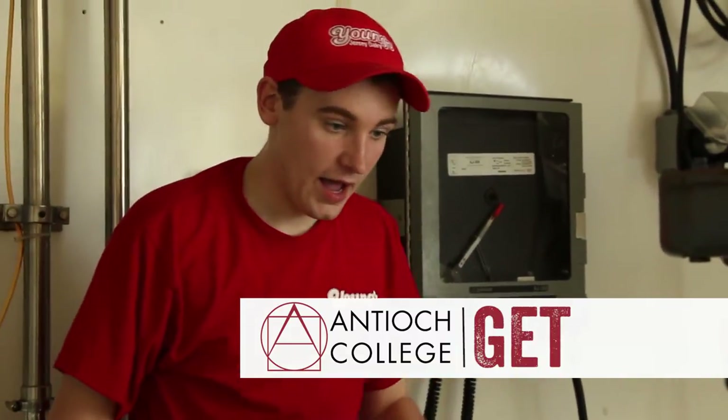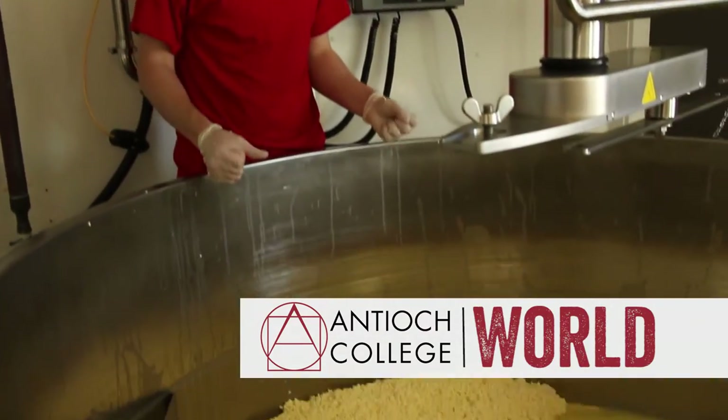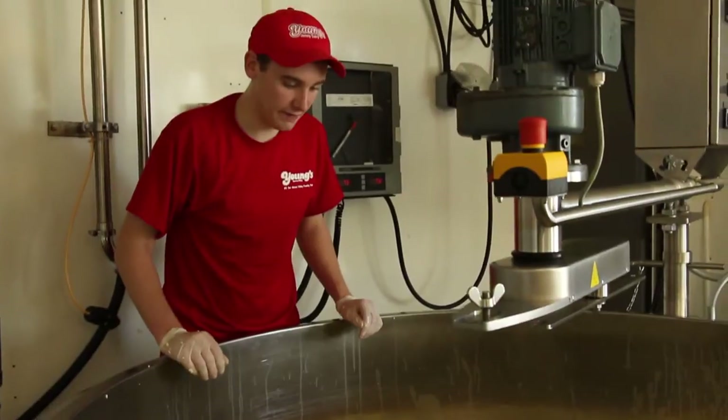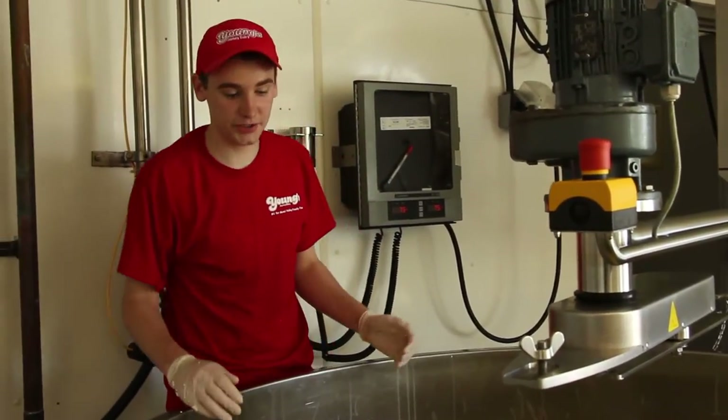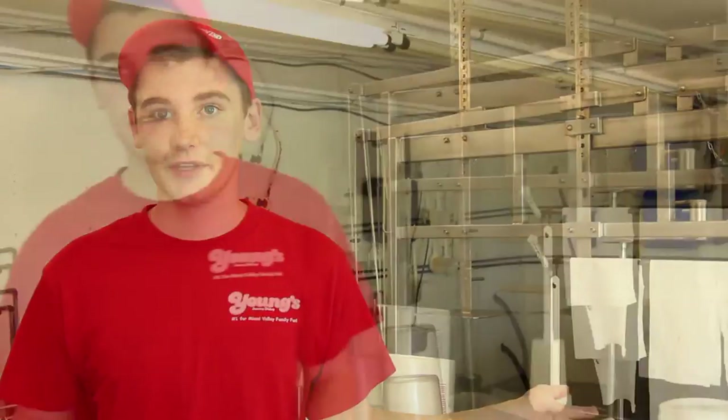Today I am making pasteurized white cheddar cheese curds at Young's Dairy's dairy manufacturing plant, where we make both cheese and ice cream. We add ingredients such as rennet, calcium chloride, and cultures. It coagulates into one big bowl, we cut it up, and we cook the curds to 102 degrees Fahrenheit from 90 degrees so they stay as one condensed curd.